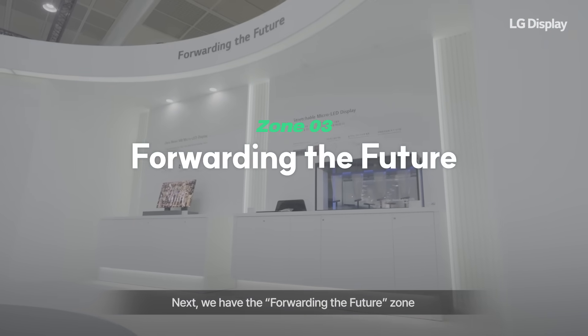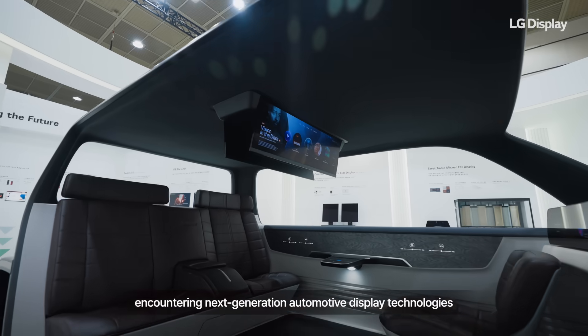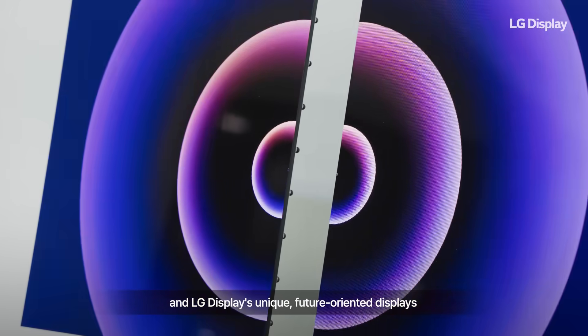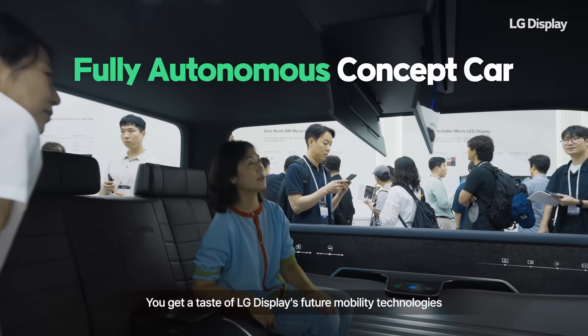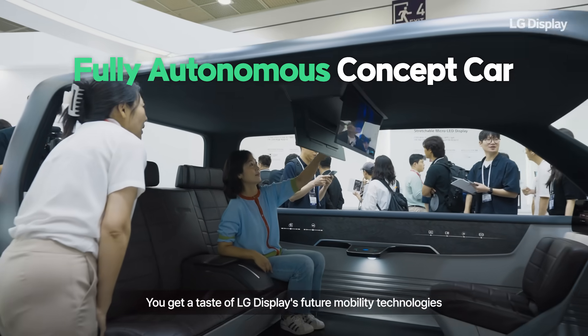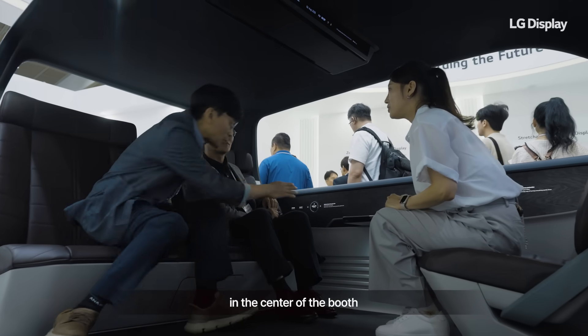Next, we have the Forwarding the Future Zone, featuring next-generation automotive display technologies and LG Display's unique, future-oriented displays. You get a taste of LG Display's future mobility technologies by boarding the concept car set up in the center of the booth.